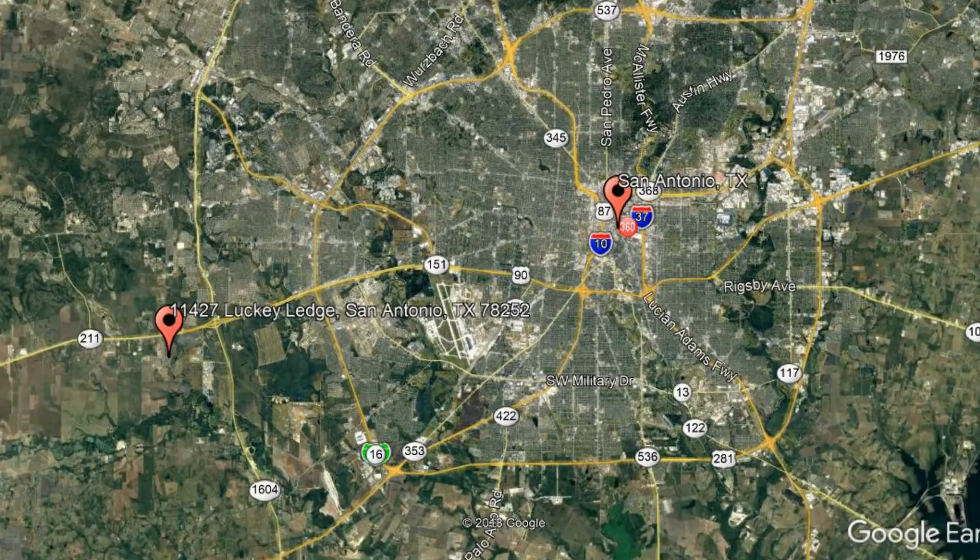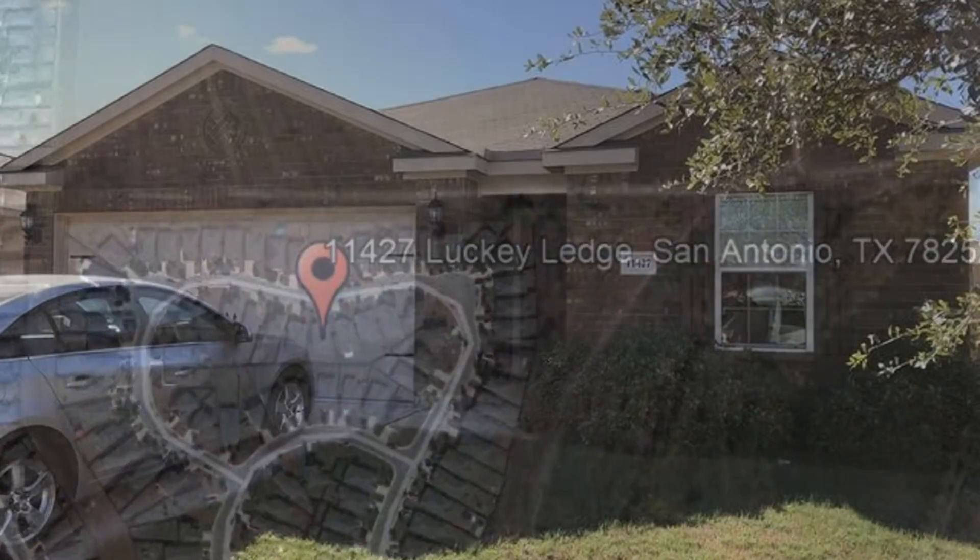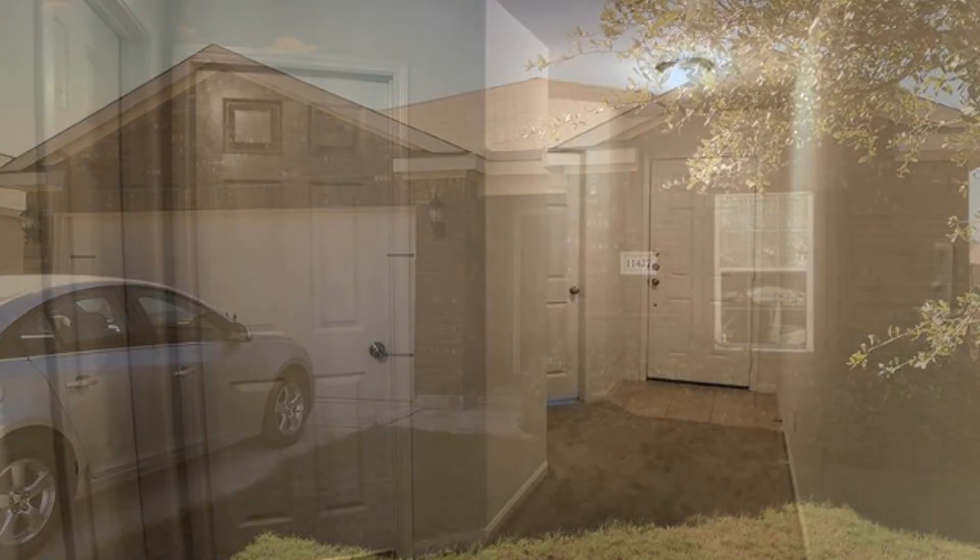Here are photos of an available rental property. Make it yours today. 11427 Lucky Ledge, San Antonio, Texas. This is a wonderful three-bedroom home.